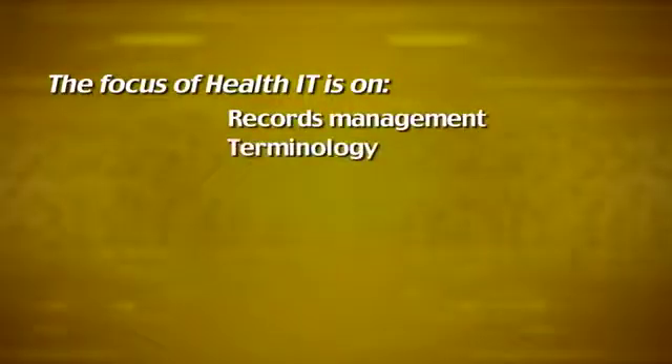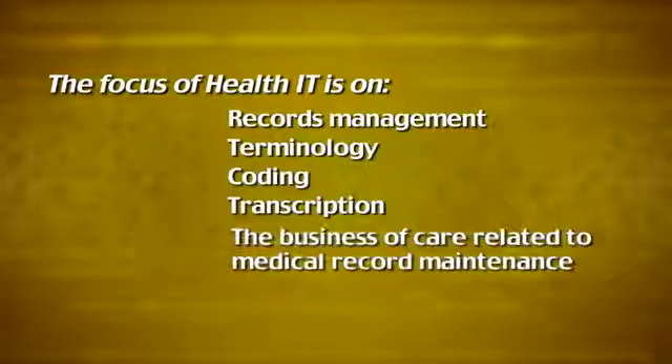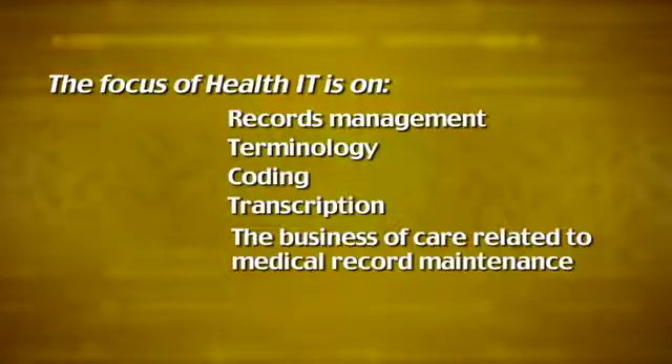The focus of health IT, however, is on records management, terminology, coding, transcription, and the business of care related to medical record maintenance.